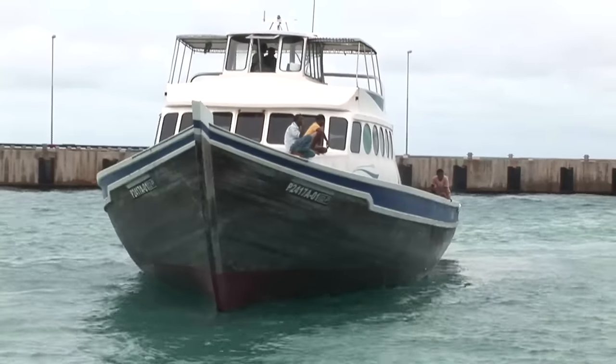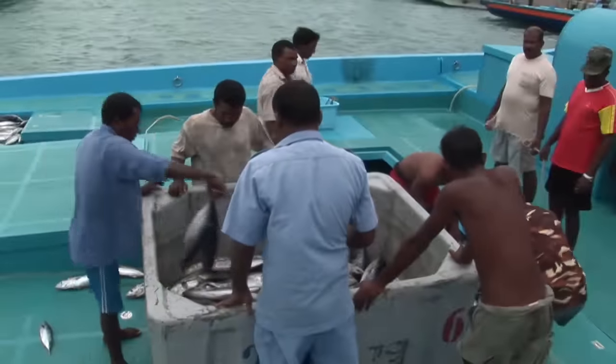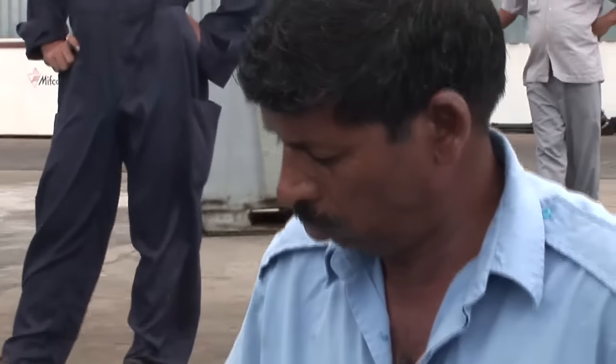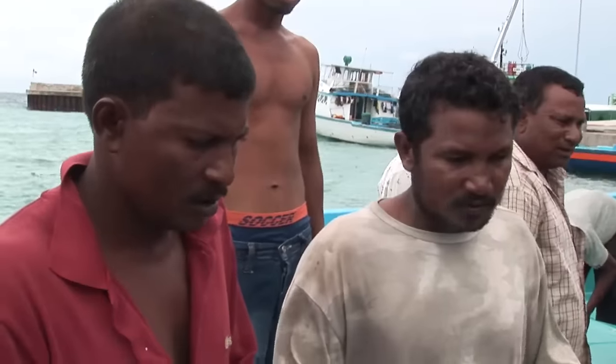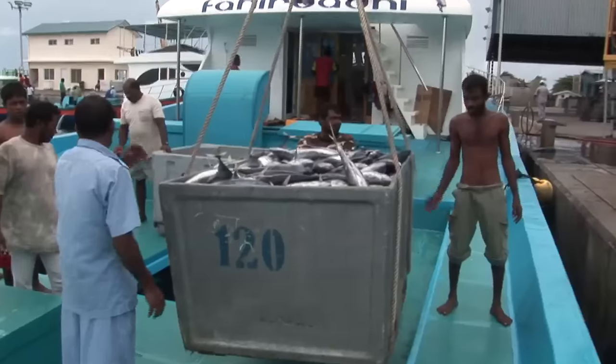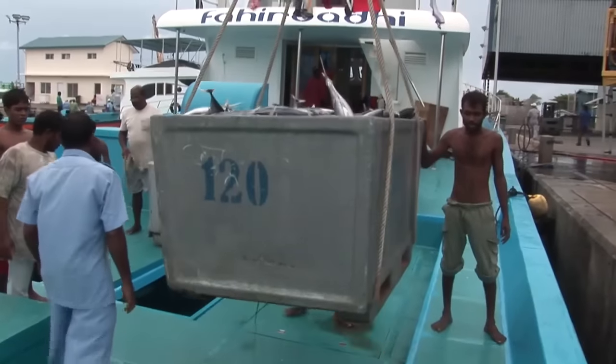By contrast, the Maldivian pole and line boats are owned by cooperatives of local fishermen who all fairly share the profits of their daily catch. Unlike most Pacific nations, the Maldives are letting its own fleet fish its waters to keep the tuna revenue within the country.